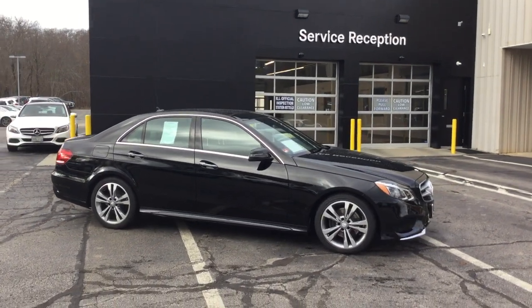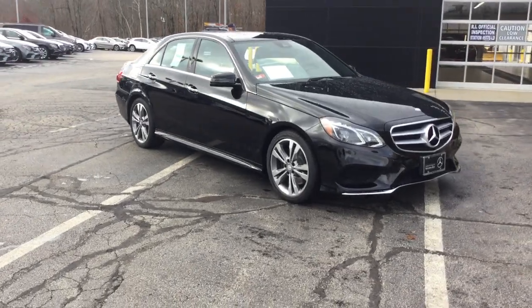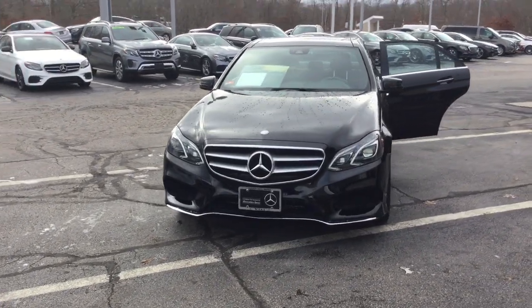Hello, this is John from Beatty, and this is the 2016 E350 4MATIC Sport Sedan. 26,460 miles, black over a black interior.